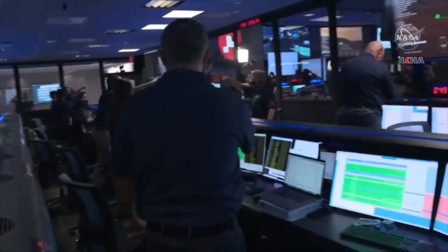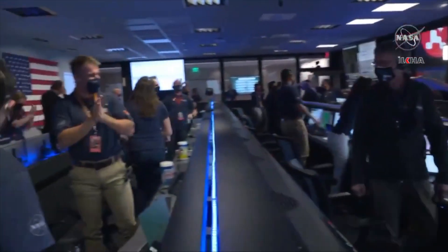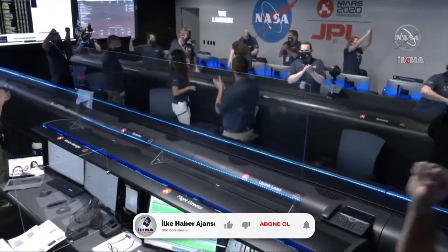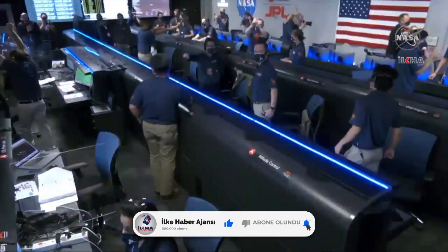At this point, the service stage has flown away to a safe distance. Perseverance is continuing to transmit directly through Mars' orbiter to Earth.